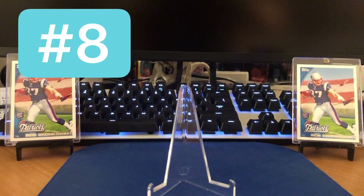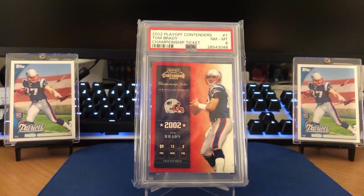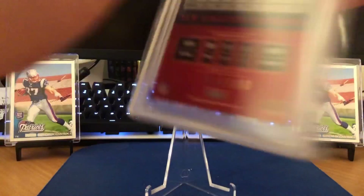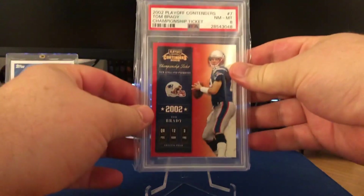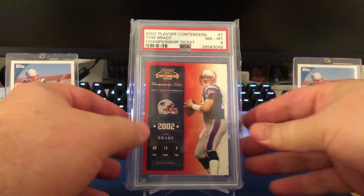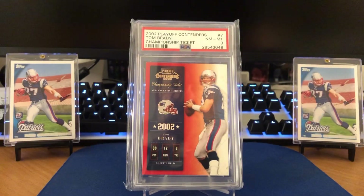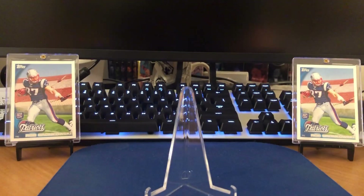Next up we're going to have a string of 2002 cards. This is the champ ticket, a PSA 8 out of 2002 Playoff Contenders — obviously going to be low serial numbered once again, 152 out of 250. Got a little edge wear in the upper left, but other than that it's a pretty gorgeous card there. And we've got a matching sister card — we'll pull this one up right away.